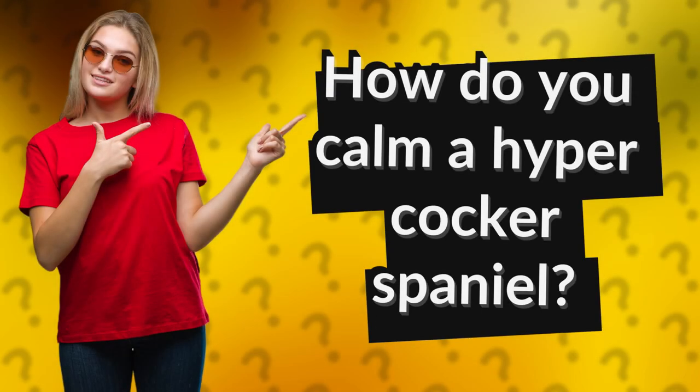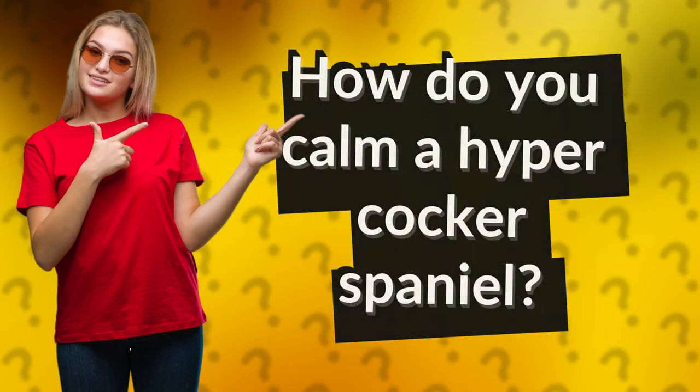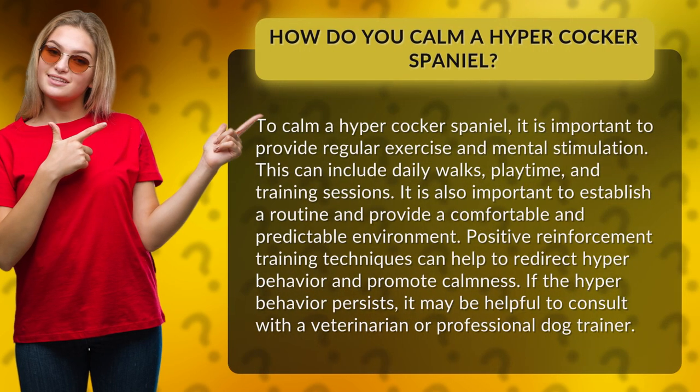How do you calm a hyper cocker spaniel? To calm a hyper cocker spaniel, it is important to provide regular exercise and mental stimulation. This can include daily walks, playtime, and training sessions.